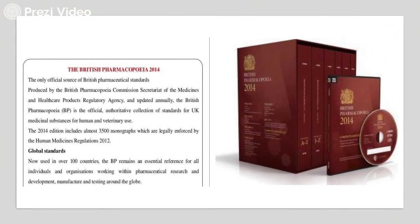The British Pharmacopeia 2014 edition was produced by the British Pharmacopeia Commission Secretariat. It included almost 3,500 monographs, which are legally enforced by the Human Medicines Regulations Act 2012. It is used worldwide in more than 100 countries and remains an essential reference for all individuals and organizations working within pharmaceutical research and development, manufacturing, and testing around the globe.